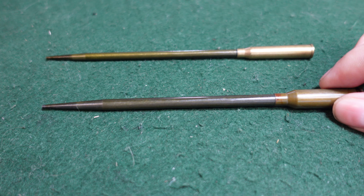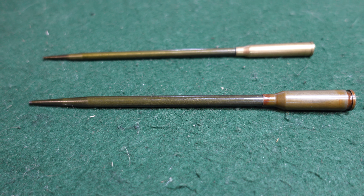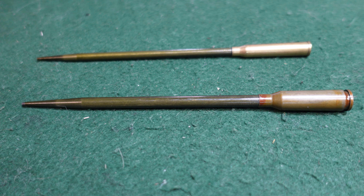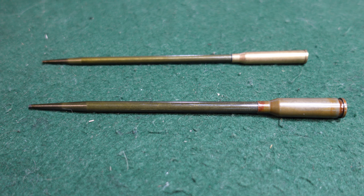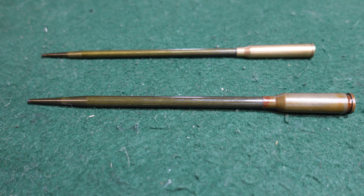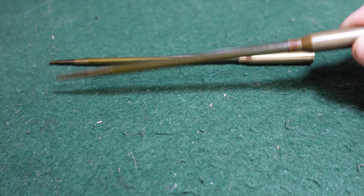It's a rather unusual round — nothing you see very often. They are fired from the APS rifle with a 26-round box magazine. Very ingenious design, though I'm not going to go into the rifle right now since the cartridge is really the focus here.